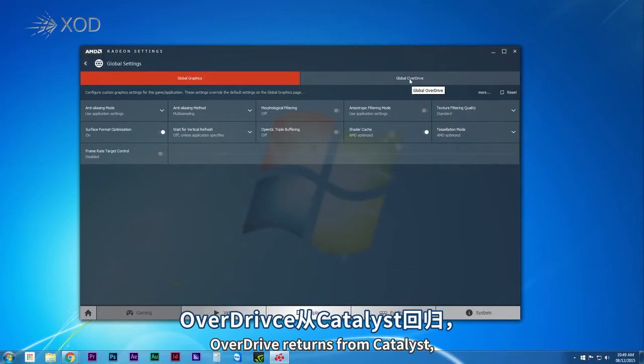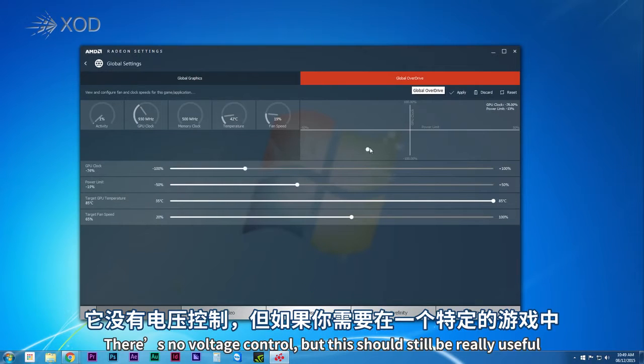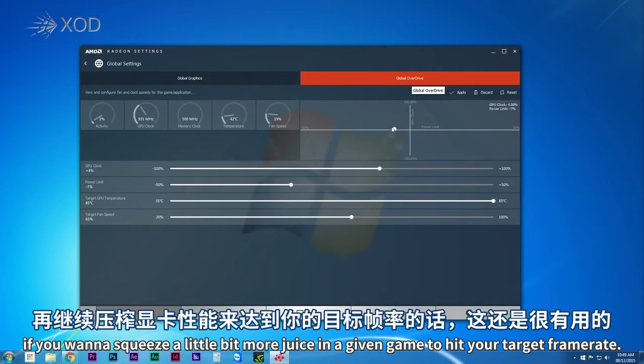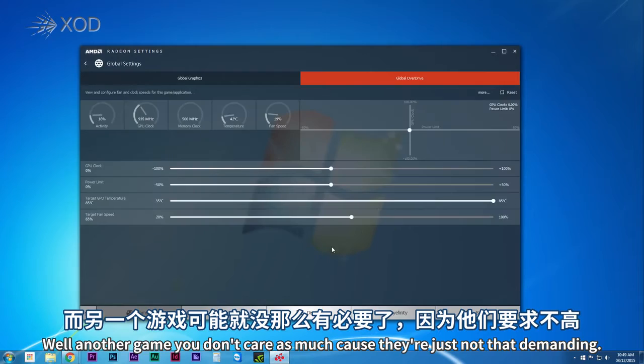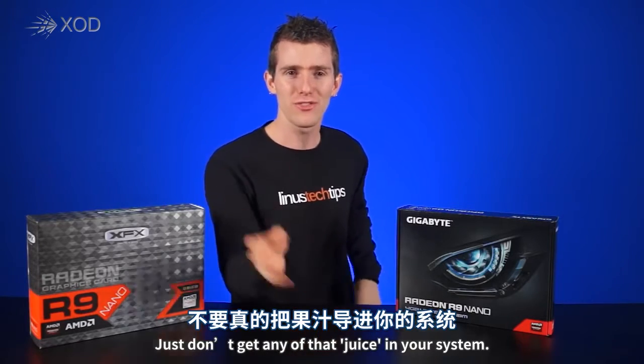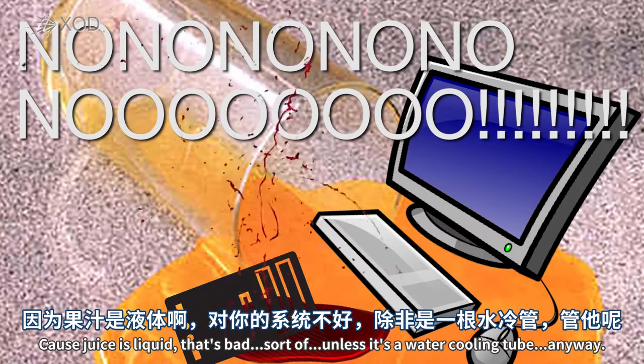Overdrive returns from Catalyst with a refined interface that makes it really easy to adjust the overclocking profile for each game. There's no voltage control, but this should still be really useful if you want to squeeze a little bit more performance in a given game to hit your target frame rate, while in other less demanding games you don't need to push as hard.